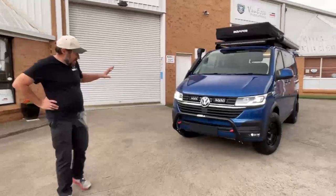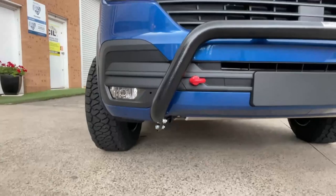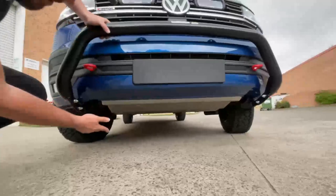At the front, it has been fitted from the factory with LED lights and cornering fog lights — an essential thing to do if you're ordering your Transporter from scratch. We've also added our nudge bar and recovery points, 8,000 kilogram rated, to complement some of the other off-road equipment we've fitted.